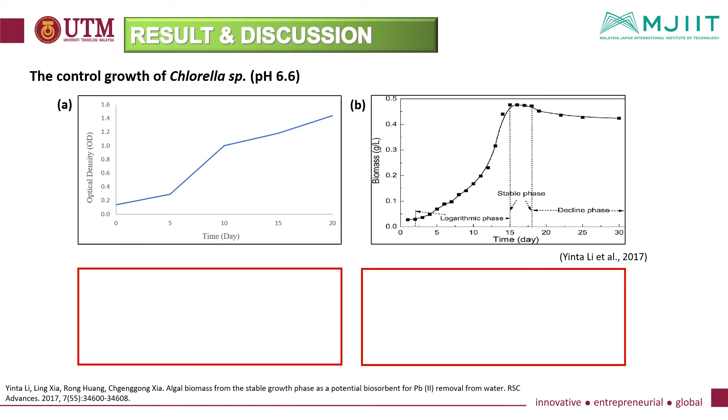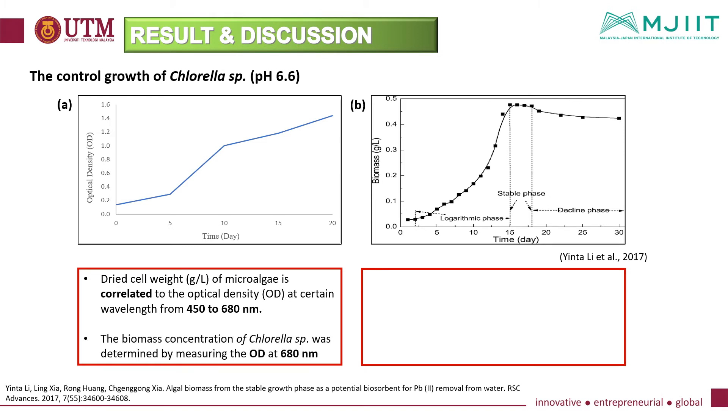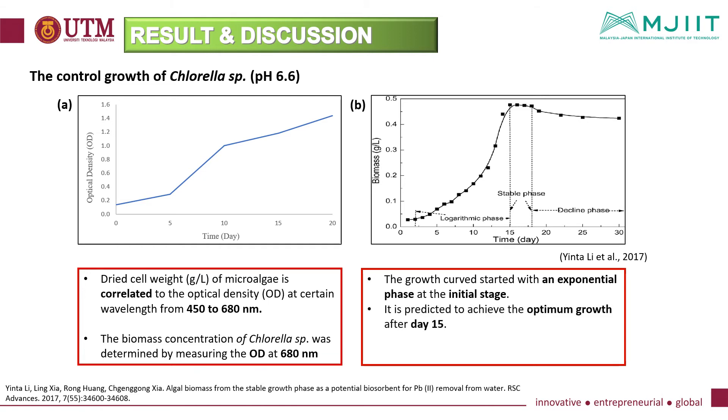Moving on to results and discussion: the control growth of chlorella species was observed at a control pH level of 6.6. Figure A shows the growth observed and Figure B shows the expected result of the growth. Dry cell weight of microalgae is correlated to optical density at wavelengths from 450 to 680 nm. Biomass concentration of chlorella species was determined by measuring OD at 680 nm. The growth curve started with an exponential phase at the initial stage, predicted to achieve optimum growth after day 15 and reach stationary phase after day 20.